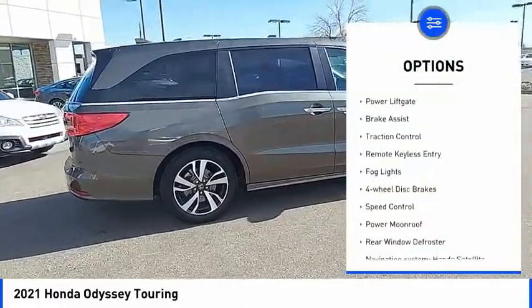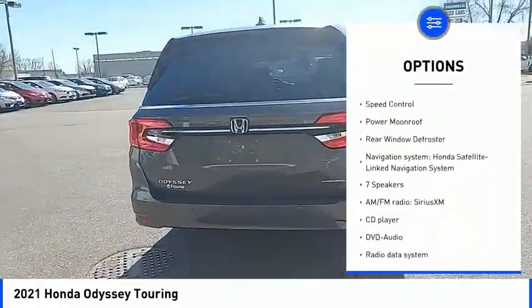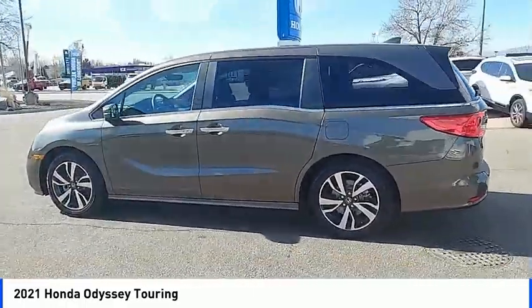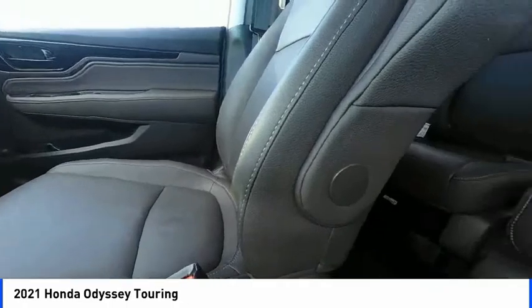Electronic stability control, power lift gate, brake assist, traction control, remote keyless entry, fog lights, four-wheel disc brakes, speed control, power moonroof, rear window defroster. A vehicle like this doesn't come along every day.